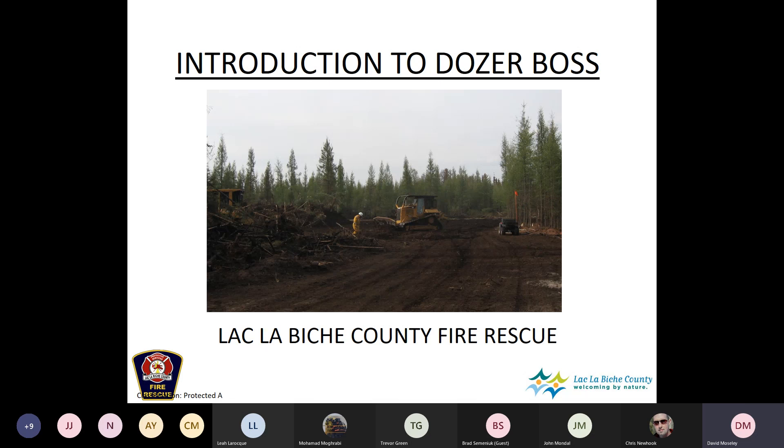I'll talk a little bit about the genesis of this presentation. For those who don't know me, I'm a fire officer with the county and also a forest officer with AG and Forestry, so I am a certified dozerboss working with AG and Forestry.